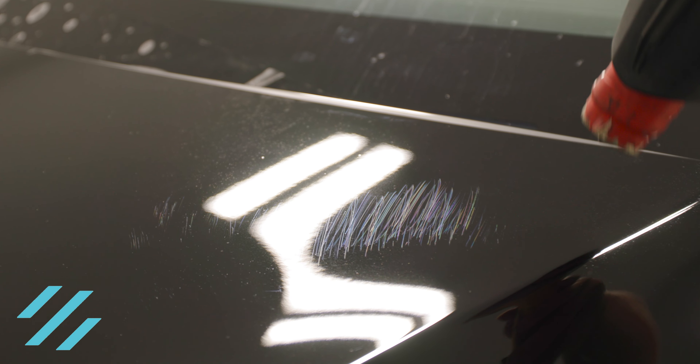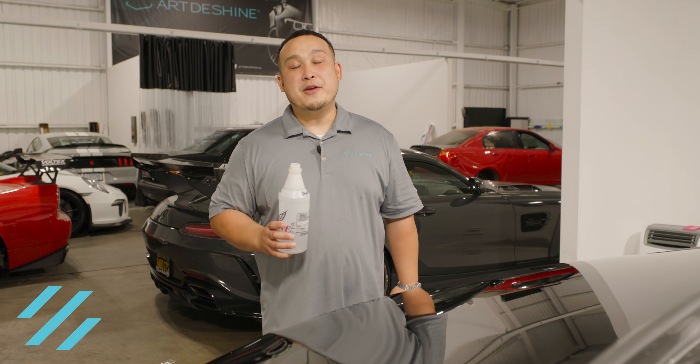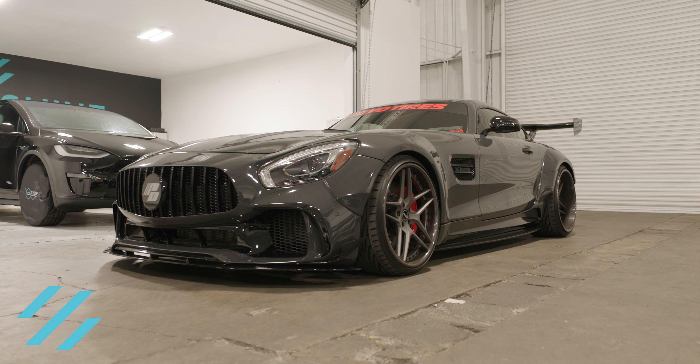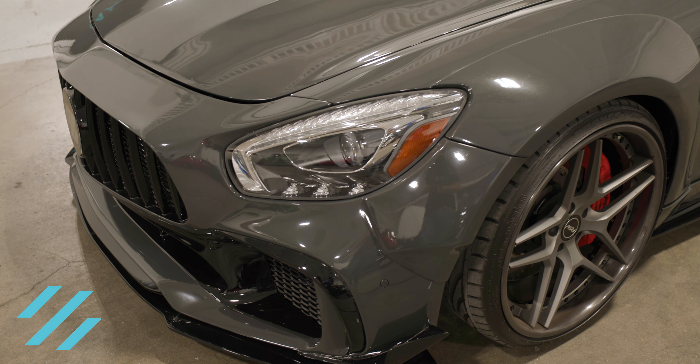If the film gets scratched, apply a little bit of heat and most of the simple scratches will disappear. Another benefit is called hydrophobic technology. This will provide you with a super slick surface and give you ease of maintenance, cutting your wash time in half and providing your vehicle with UV protection and stain resistance.